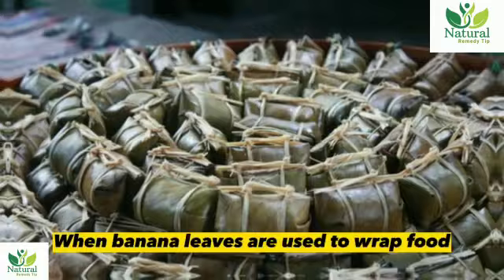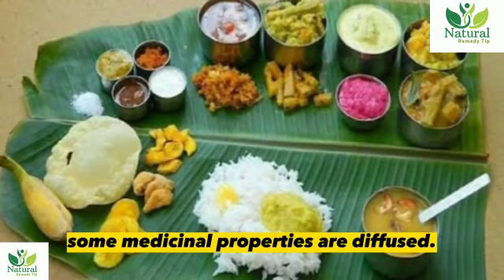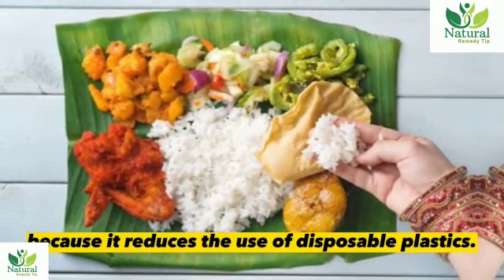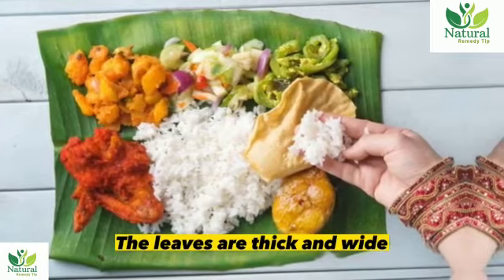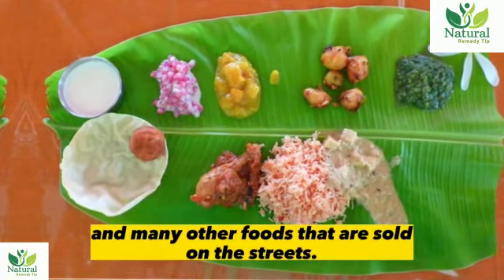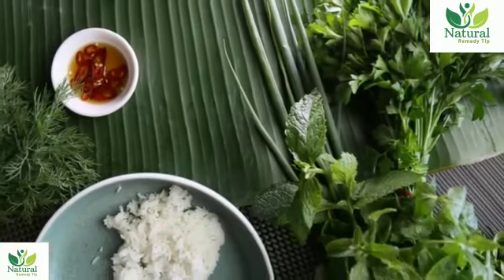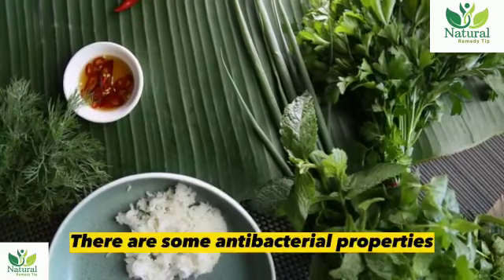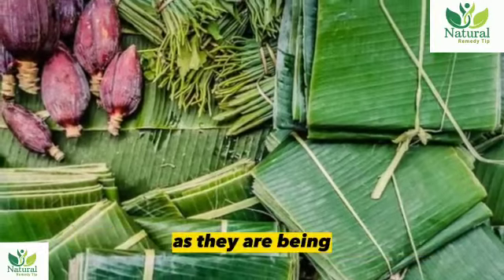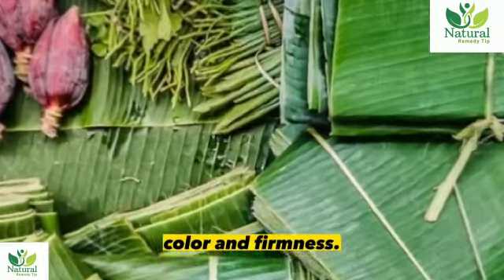8. Wrapping food. When banana leaves are used to wrap food, some medicinal properties are diffused. Furthermore, it is environmentally friendly because it reduces the use of disposable plastics. The leaves are thick and wide enough to hold snacks and many other street foods. It also adds a pleasant aroma capable of increasing your appetite. There are antibacterial properties in the leaves capable of killing germs. Fruits are also wrapped with leaves during transport to market, helping them maintain their color and firmness.